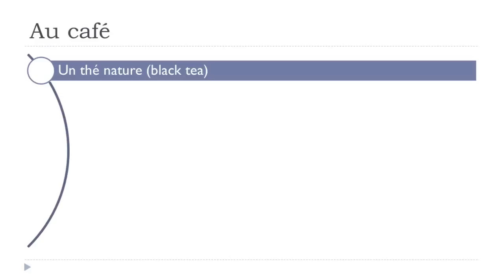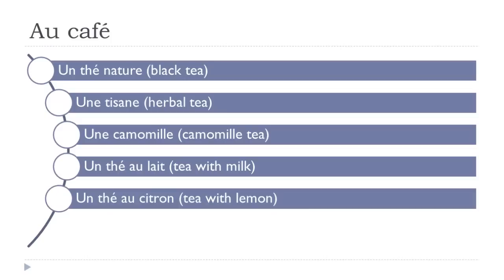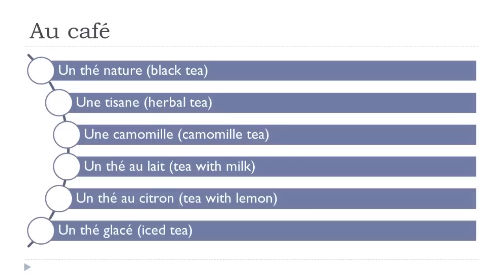Un thé nature. Une tisane. Une camomille. Un thé au lait. Un thé au citron. Un thé glacé.